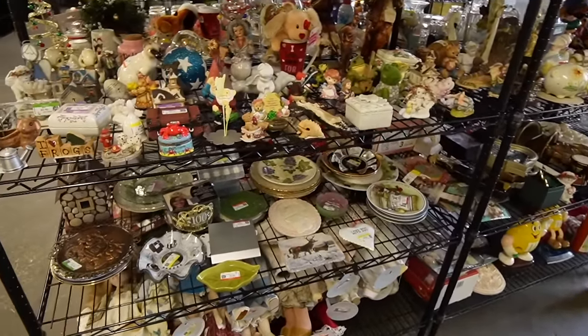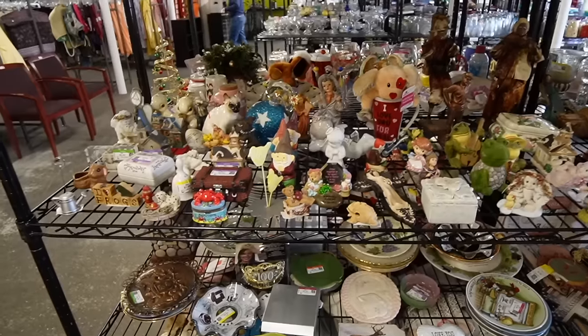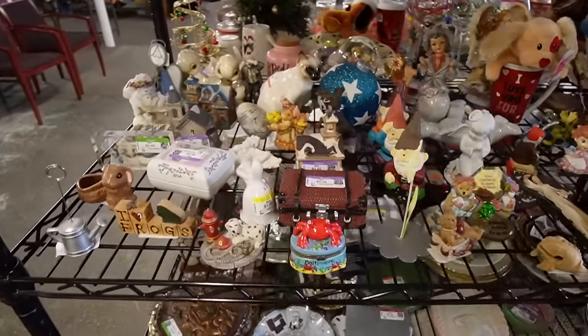I just walked by all of the Halloween things, so before we leave, we're definitely going to be hitting up Halloween. But first, figurines. Let's see what we've got in the way of figurines.